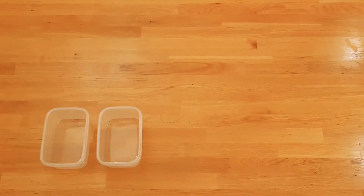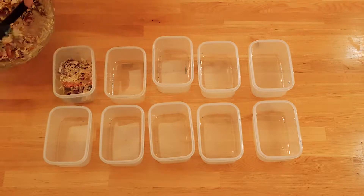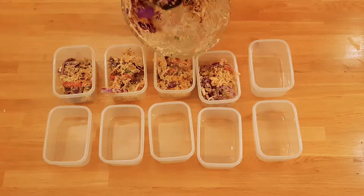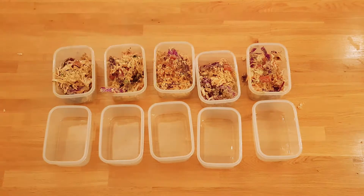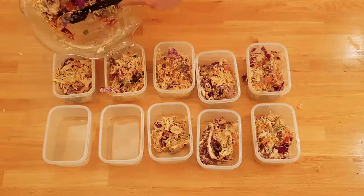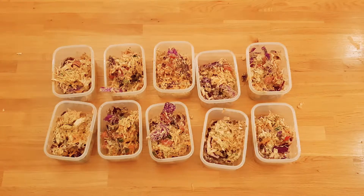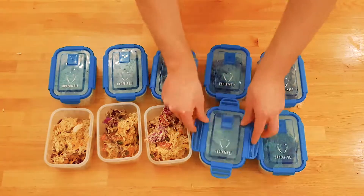Place 10 meal prep containers on the bench and dish out the Thai chicken peanut salad into the containers — we are making 10 servings with this recipe. Add lids to each of the containers and set aside, packed in pairs for each day of the week.